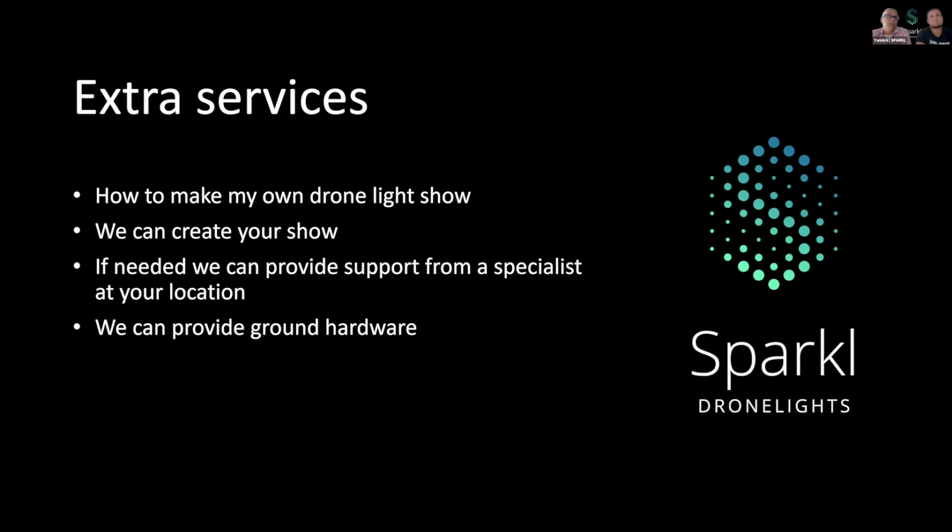We can also offer you some extras. For example, we can show you the story of drone show design if you'd like to make your own shows. But a lot of people don't master the 3D software, so if desired we can design a show for you. We can also provide support at your location if needed. During your event we are available by phone, even at night, if you notify the visit in advance. If you're not sure about your preparations or you need a hand while flying your first show, don't worry — we can help you out. Yannick and I are skilled drone pilots with a class 1A license. We also have a lot of flight experience. We can also deliver hardware like router access points, tripods, or other ground hardware — only ones we've tested and approved ourselves.